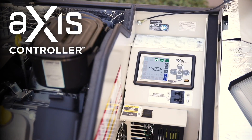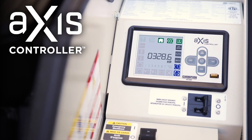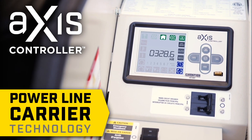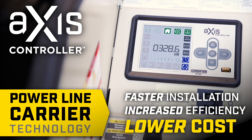The easy access design allows a full view of the Axis Controller, a fully programmable, upgradable, and customizable system that utilizes power line carrier technology, which means faster installation, increased efficiency, and lower cost.